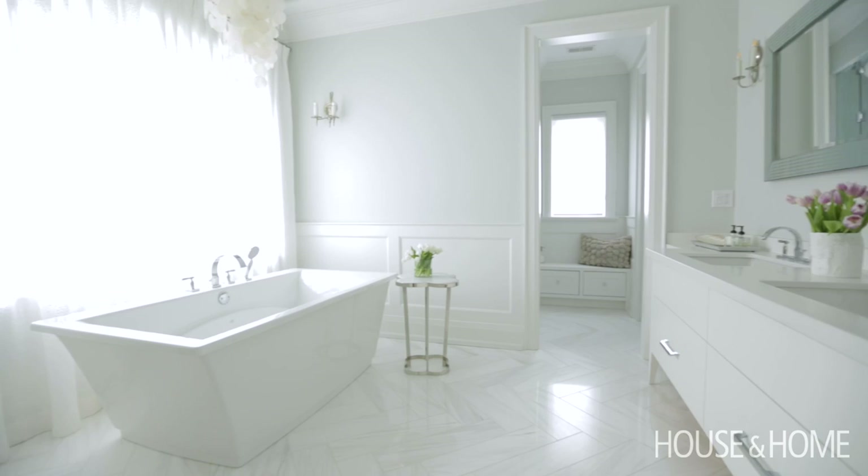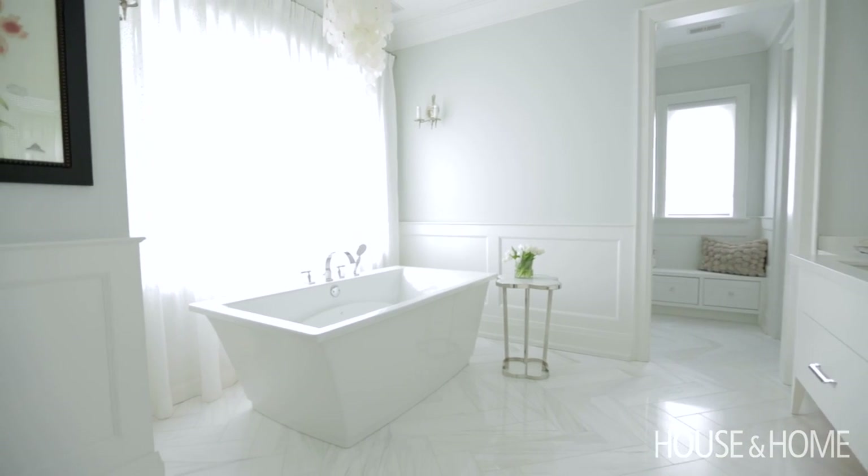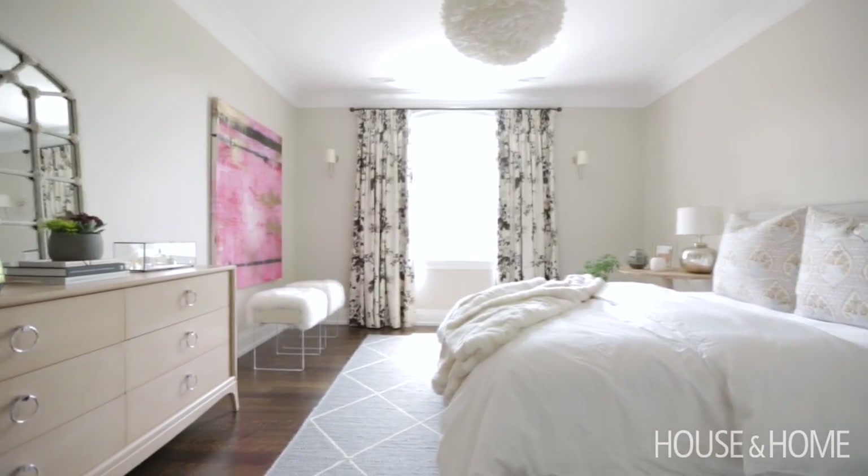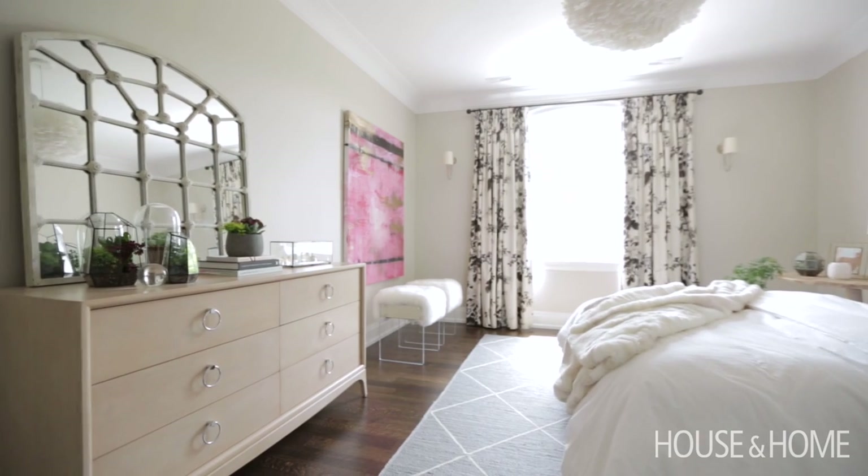We continued the same feeling of the bedroom into the master ensuite by keeping it very light and spa-like. We were fortunate that it already had very good bones, but by adding the drapery behind the bathtub it adds a really soft, serene feeling to the space.